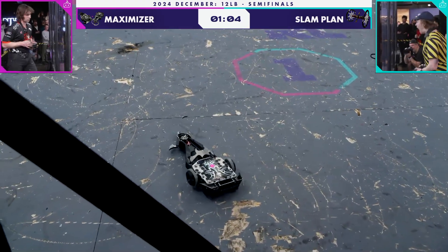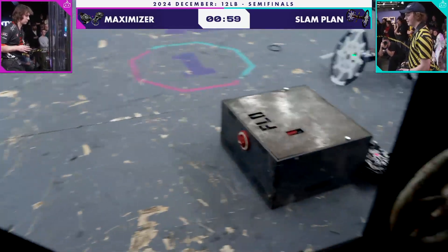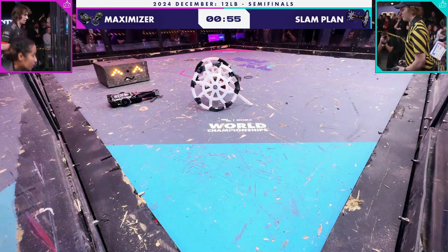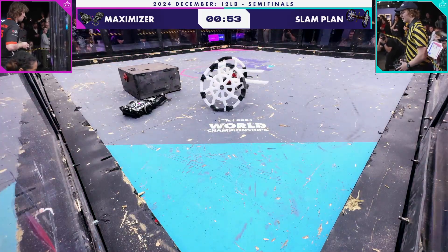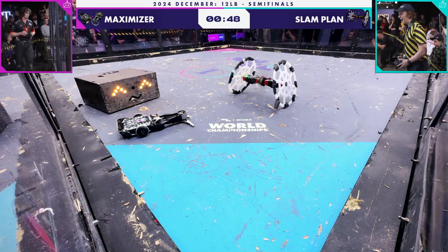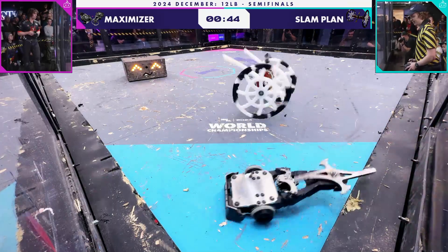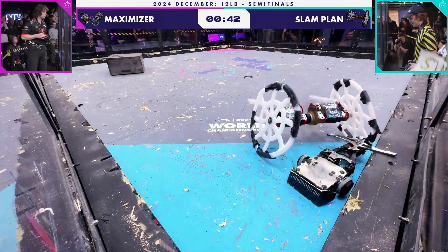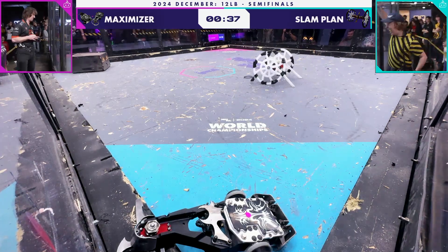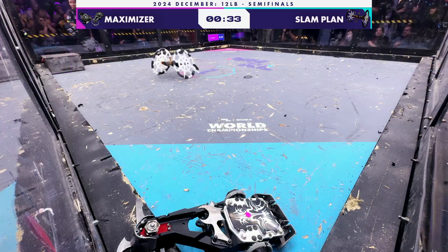Looks like the power is out on Maximizer. It is just high-centered — it does get an unstick. I don't know that it's going to be enough. It seems that what it's high-centered on is a bit of the undercarriage, something along those lines. I see those wheels going — there it is. Look at the damage there on the corner that's causing the high-centering. And that's going to be it for Maximizer. They have used their unstick. They are now stuck in the corner with no chance of recovery.